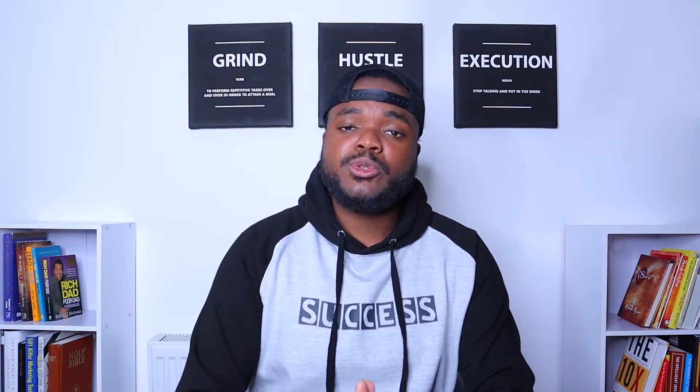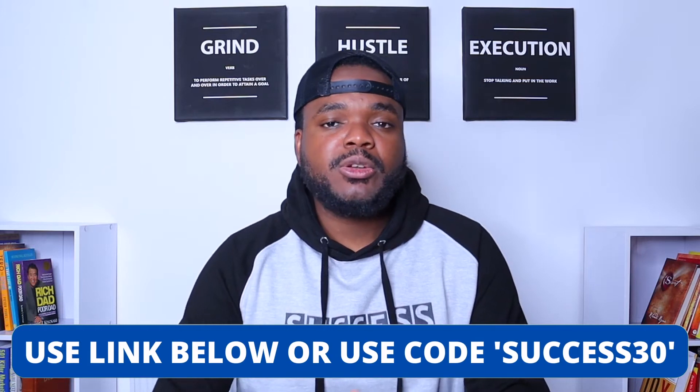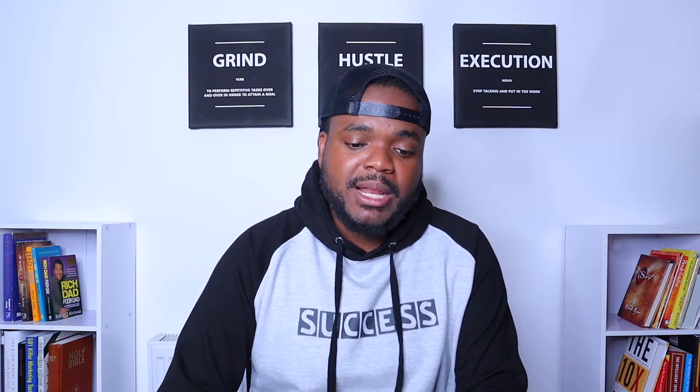The way it works is that once you sign up for an AutoDS account — and if you want a 30-day trial, you can use the link in my description down below or the coupon code SUCCESS30 — once you sign up, you're going to be able to connect your eBay store to one of the dropshipping suppliers they currently accept. Let me jump in and show you which suppliers they currently accept on their platform.